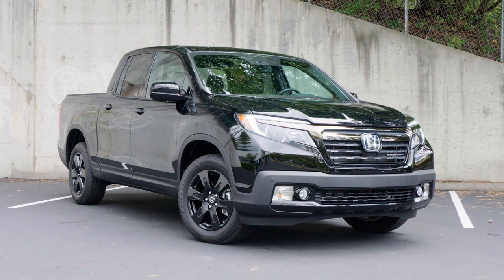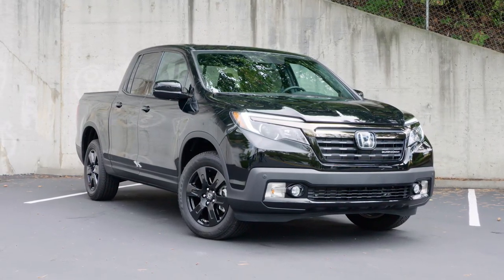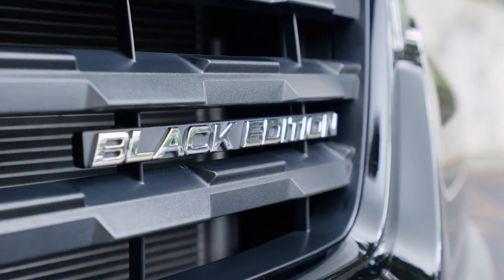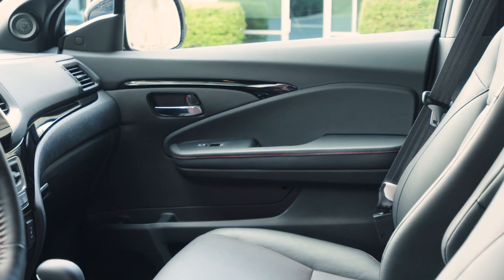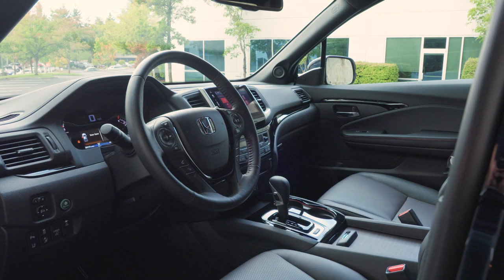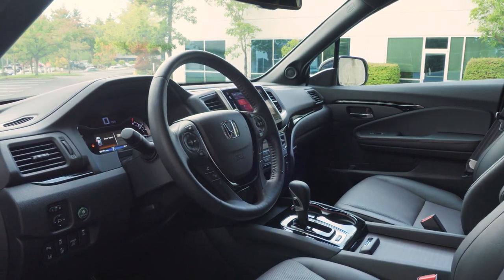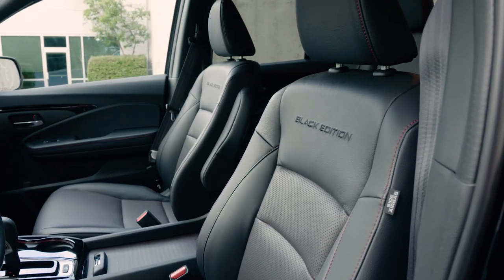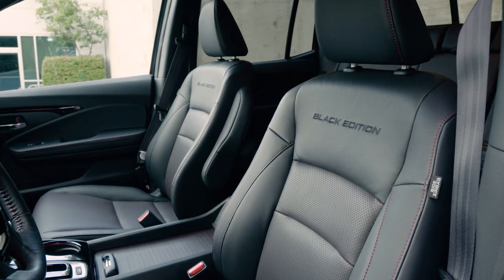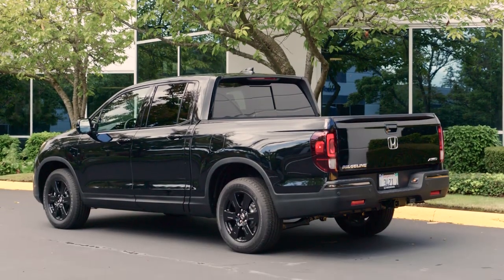The 2017 Honda Ridgeline Black Edition is Honda's first real luxury midsize pickup. The Ridgeline received a complete redesign for 2017 to be more versatile and more truck-like. This Black Edition delivers a full luxury interior wrapped in a pickup truck body, with leather upholstery, soft touch materials, and a supremely smooth and quiet ride all standard.